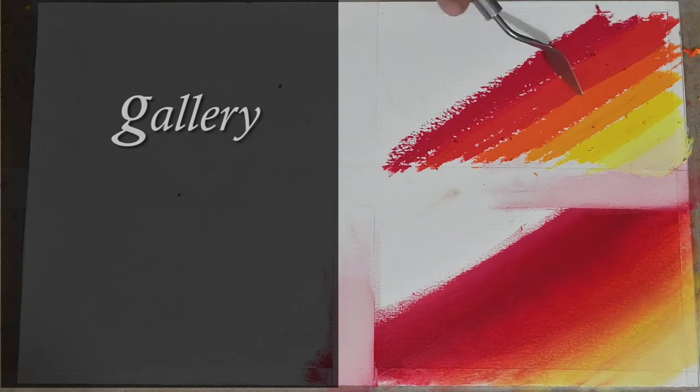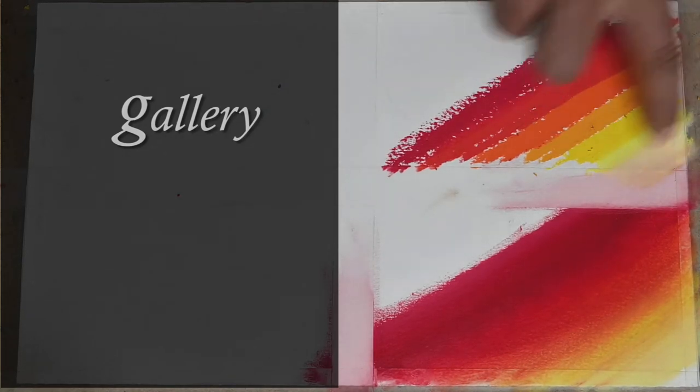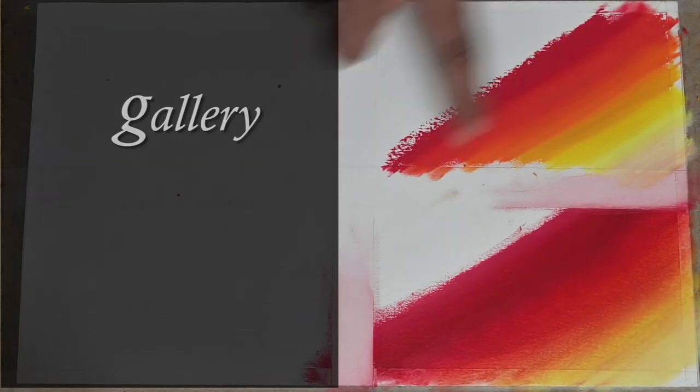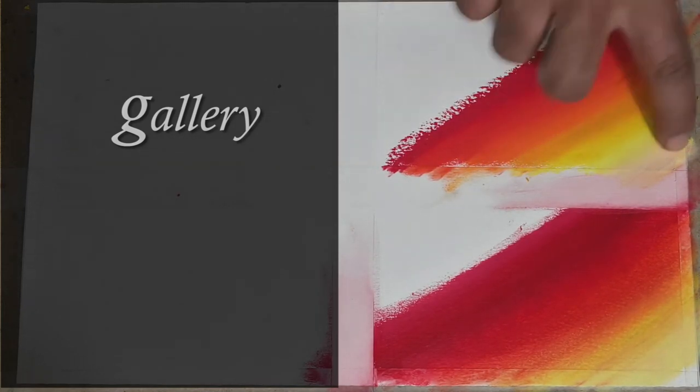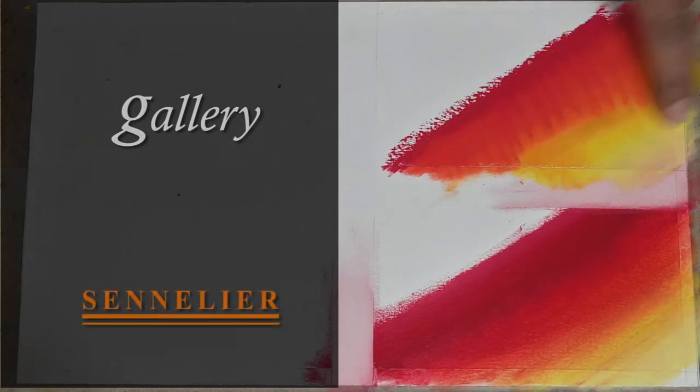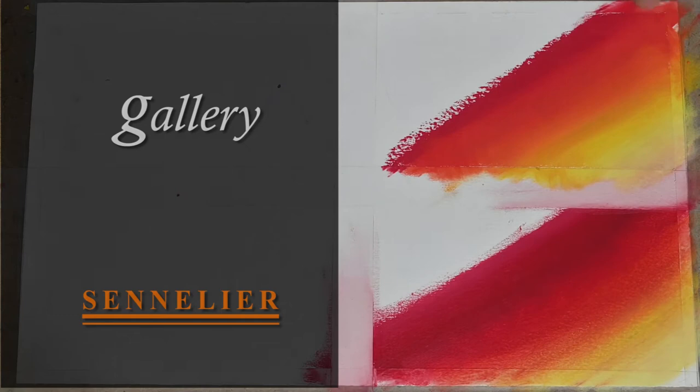Fallouts or scrapings is another issue with Gallery oil pastels. You can clearly see that the Sennelier oil pastels have much more rich color pigmentation as compared to Gallery oil pastels.